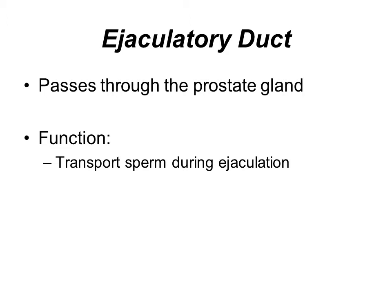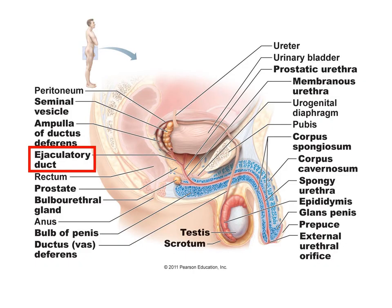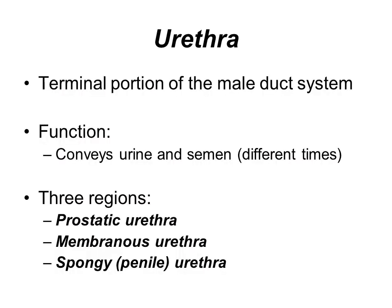The vas deferens essentially becomes the ejaculatory duct, which passes through the prostate gland. Its function is to transport the sperm during ejaculation. The urethra converges with the ejaculatory duct to form the main urethra from that point on. There are three regions of the urethra: the prostatic urethra, which passes through the prostate gland; the membranous urethra; and the spongy or penile urethra, which passes through the penis. The purpose of the urethra is to allow transport of both urine and semen at different times.